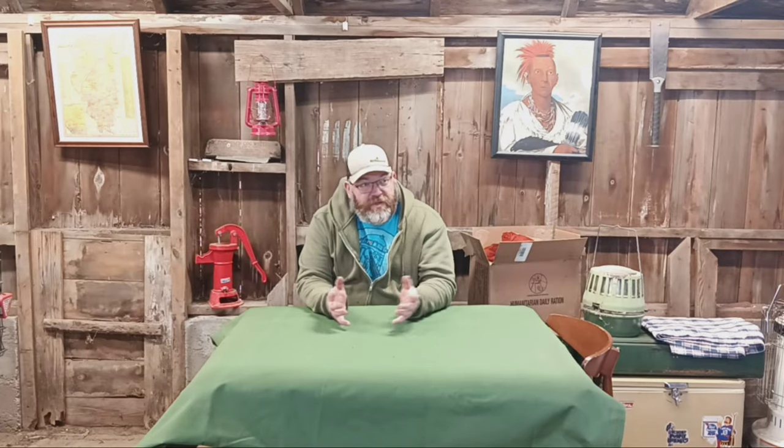It's extremely windy today, so I'm in the barn to do the intro to the video, do the setup, and let you know what's going on.